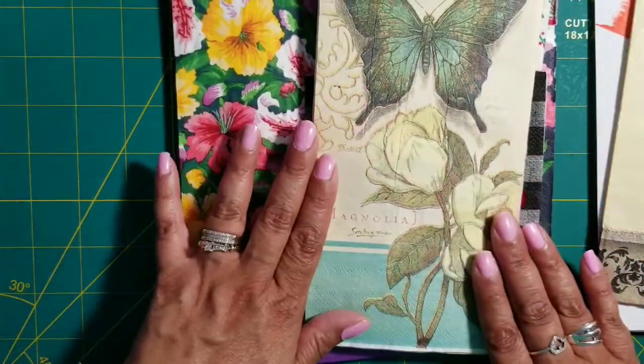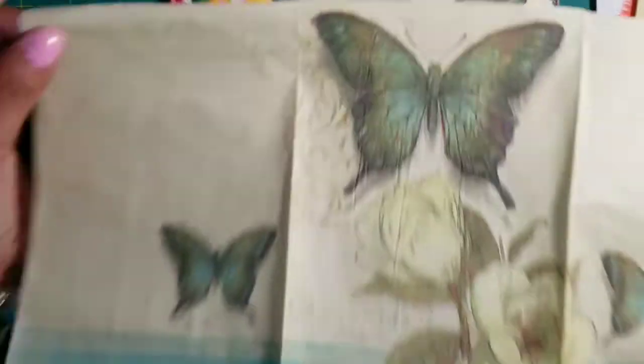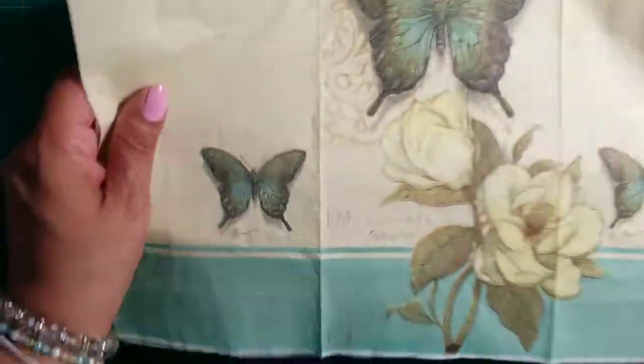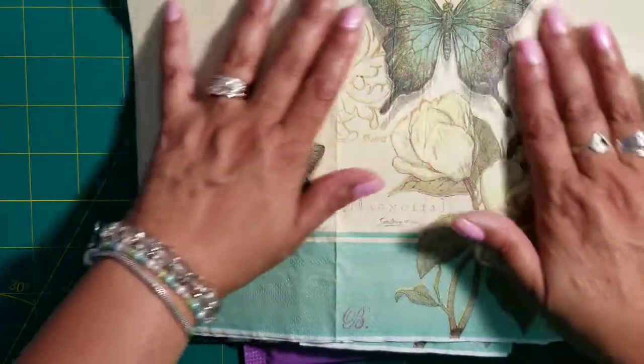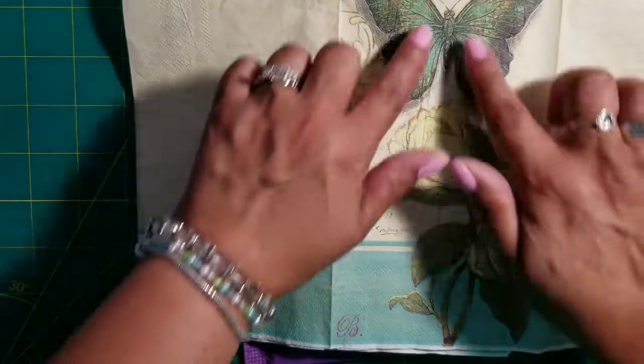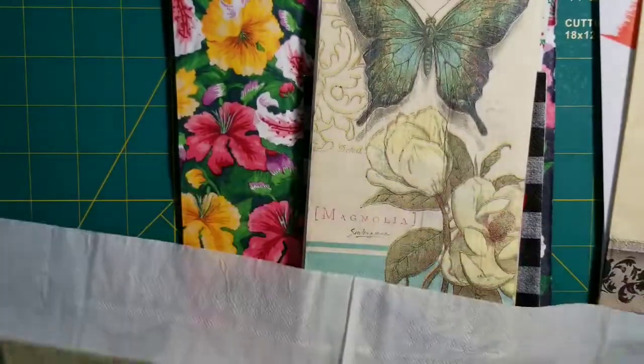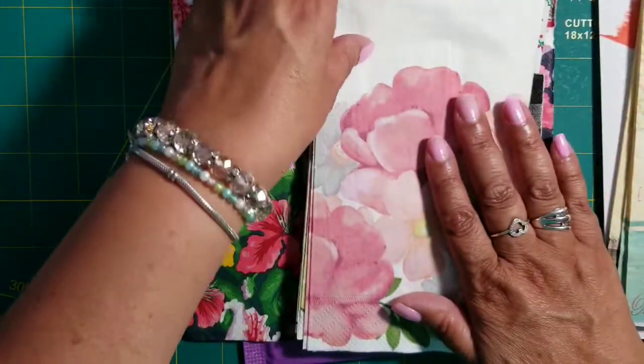Look at this beautiful one — I think this is my favorite because of the butterflies. I love butterflies. And look at the colors — I know my favorite color is purple, but I love the tone of green on the butterfly and the magnolia flower. Such a pretty flower. Flowers and butterflies — thank you so much Anna, I really really appreciate these napkins.